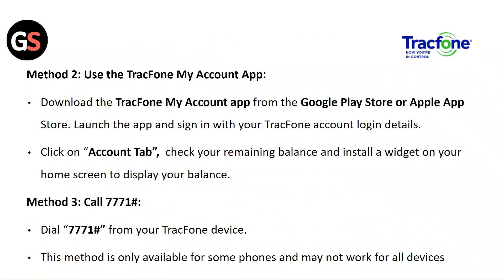Method 2: Call *777#1. Dial *777#1 from your TracFone device. Note that this method is only available for some phones and may not work for all devices.